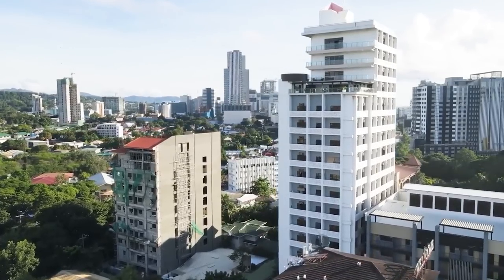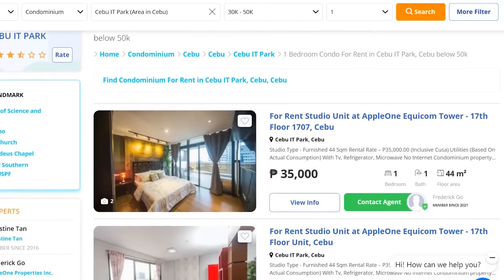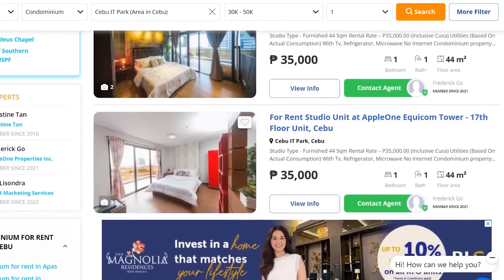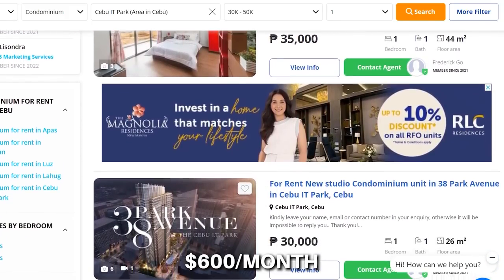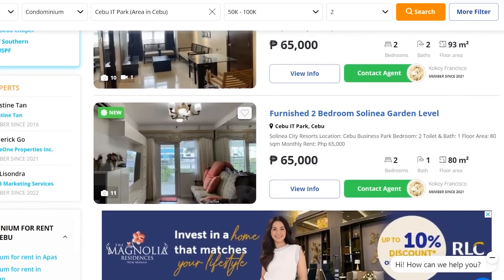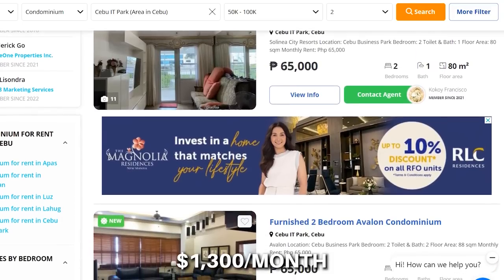The rent, whether it's for an apartment or a house, is generally affordable. Now for top-notch neighborhoods like IT Park and Cebu Business Park, rental prices are much higher. From browsing lamudi.com, the average price for a good quality one-bedroom unit in the heart of IT Park is around 30,000 pesos per month, or $600 per month. If you're looking for more space, a nice two-bed, two-bath unit in the heart of the city would cost around 65,000 pesos per month, or $1,300 per month.